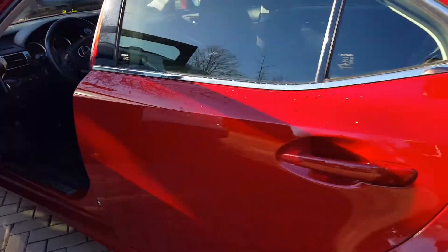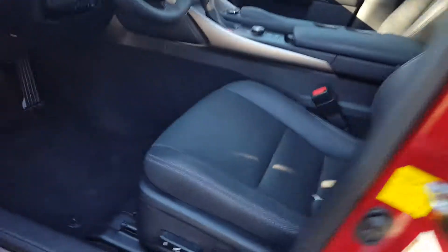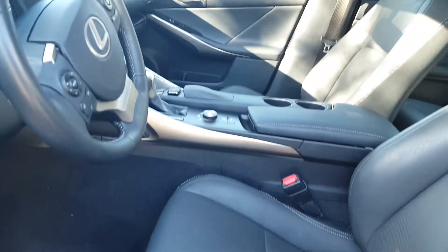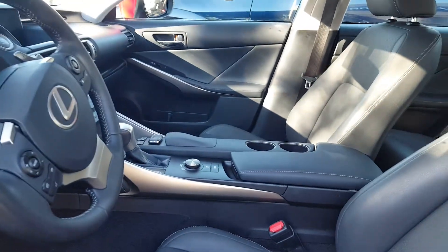We'll take a quick look at the inside — power seats, black leather stitching. Just give me a call. Sim Thomas, thank you.